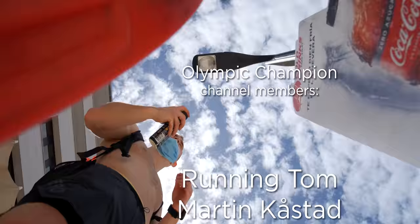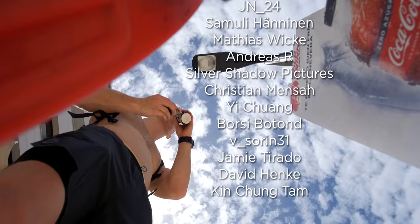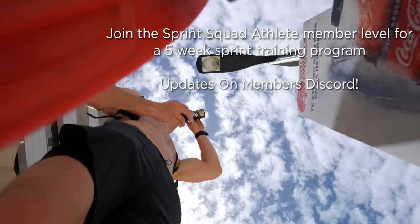Thank you so much for watching, and an extra big thank you to the channel members. If you become a Sprint Squad Athlete channel member right now, you will get access to the five-week sprint training program that I've uploaded to the channel member Discord. I hope you all enjoy the programs — I'll catch you guys another day on Operation Oregon. Peace.